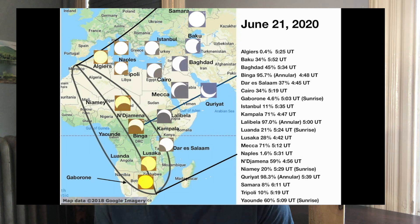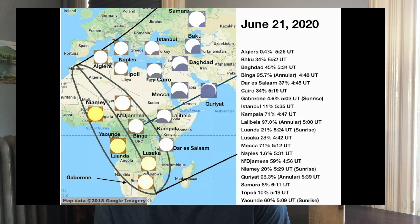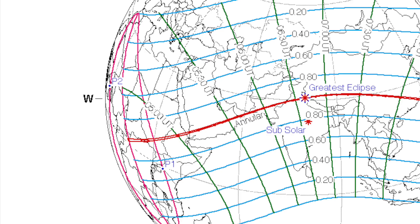It starts in Africa, and before the annular shadow touches down, the partial shadow touches down. The area within the pink will see a partial solar eclipse during sunrise. Parts of Congo, South Sudan, and Ethiopia will see an annular solar eclipse that'll last a little bit over a minute.